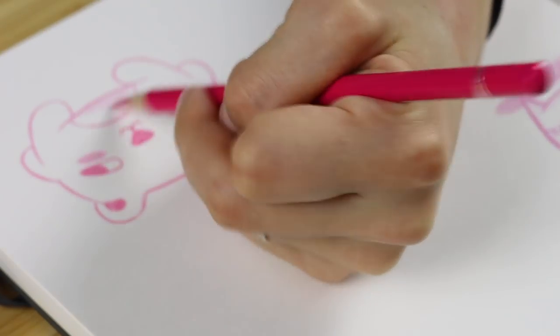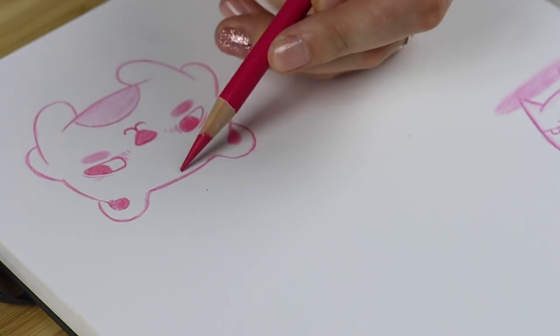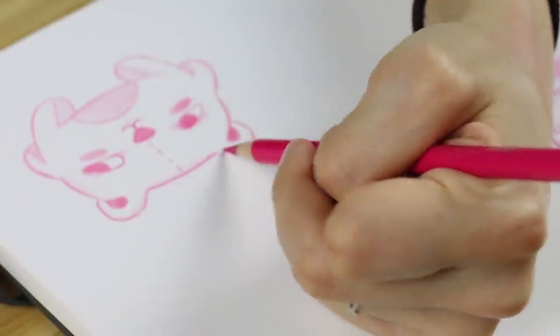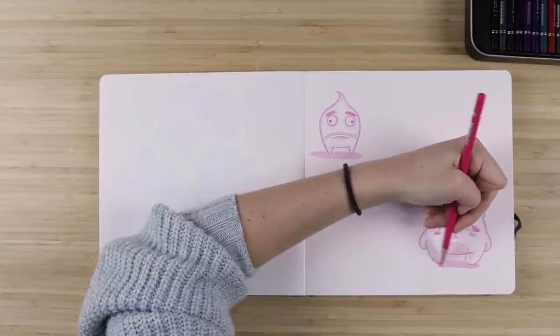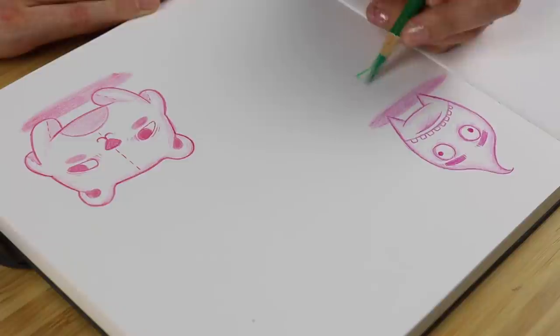You could theoretically do this with just one color if you want. But for me, when I go through my sketchbook prepping for another project, seeing these colorful pages with lighthearted doodles encourages me to keep pushing myself and doing more. That is kind of why I decided to do lots of color.